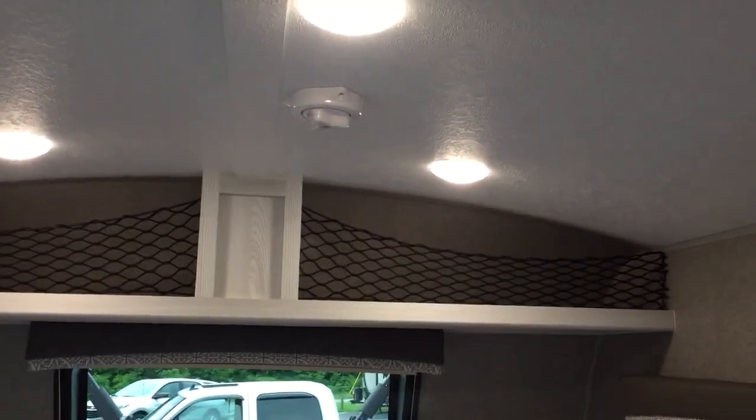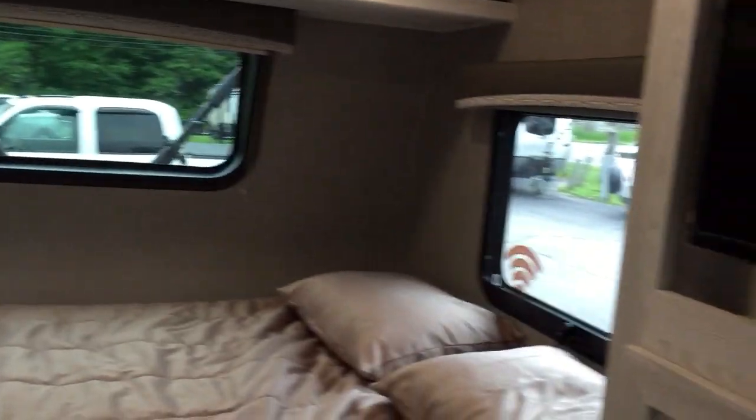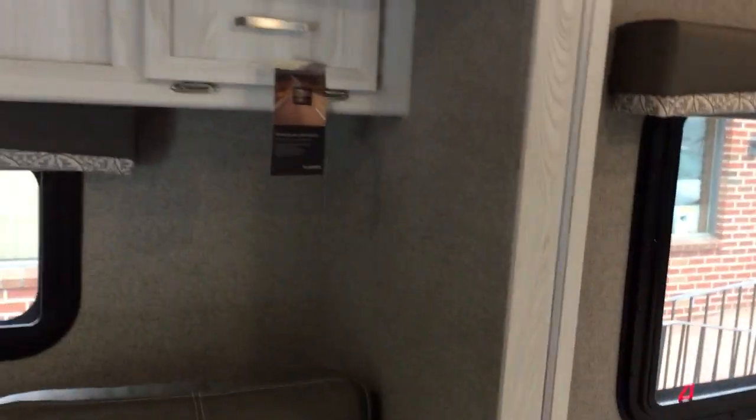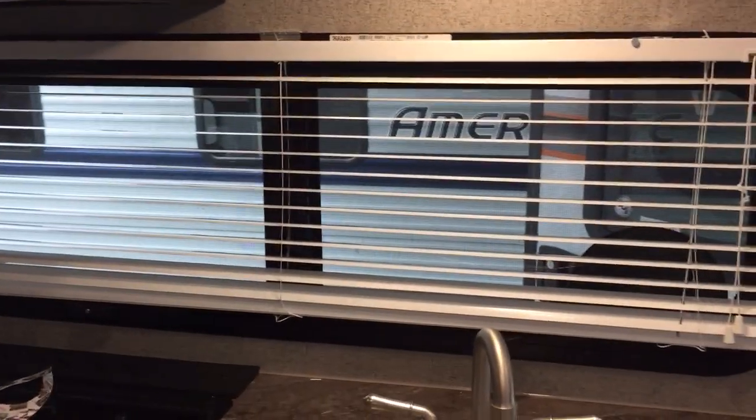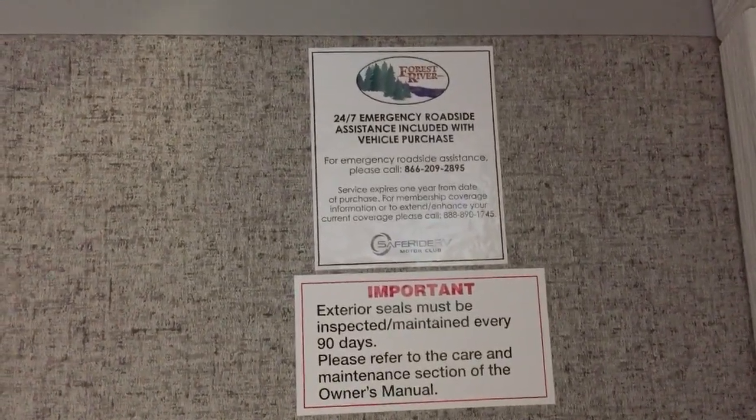Top storage there. Two big windows on either side of the bed that open up so you get a great cross breeze. You also get a cross breeze behind the sofa between that window and the windows in the kitchen. Also storage up over here. When you purchase any Rockwood you get a year of 24/7 roadside assistance included with purchase.